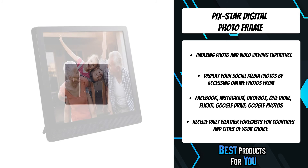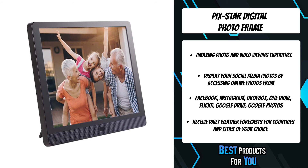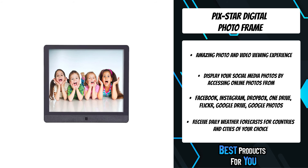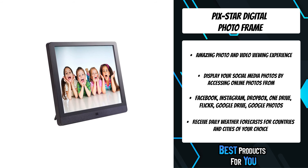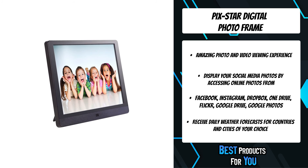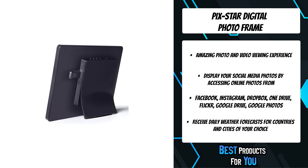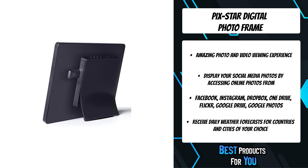Pixstar Wi-Fi frames address this issue in a very smart and simple way by using photo mails. Pixstar provides users with multiple convenient possibilities to transfer pictures to the device, an amazing photo and video viewing experience, a 15-inch LED display with 1024x768 pixels resolution and a 4:3 ratio. You can easily manage the frame remotely and connect up to 25 frames from one single online account.